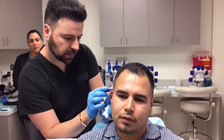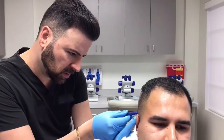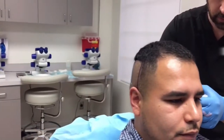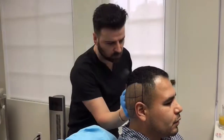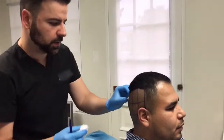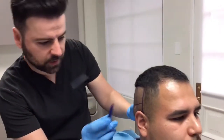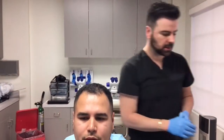What you're feeling next is me just using the surgical marker to outline. Your donor region is divided into nice equal size squares — a nice grid. So what you're going to feel is a few more seconds of needle pokes in the back and the sides. It's going to go by really quickly and that's it.